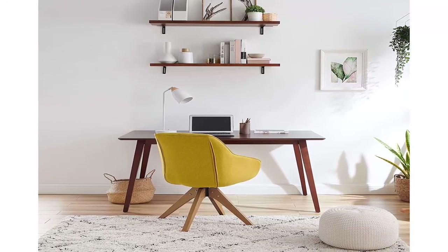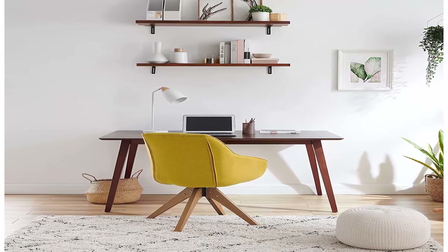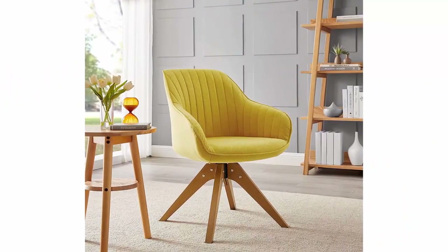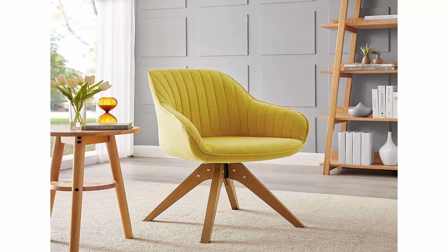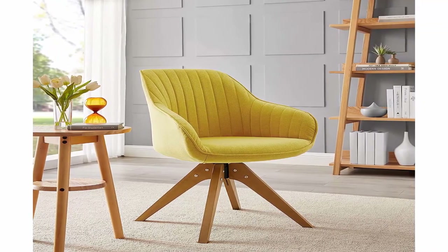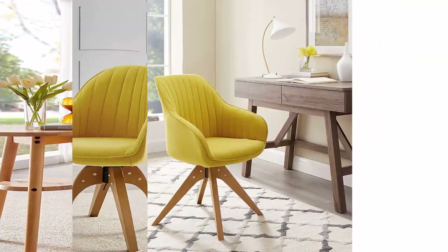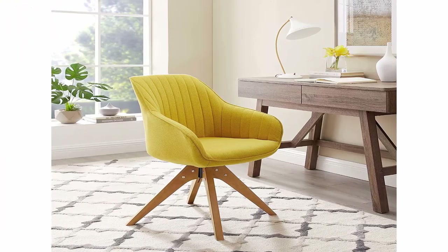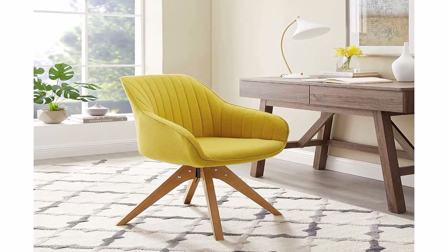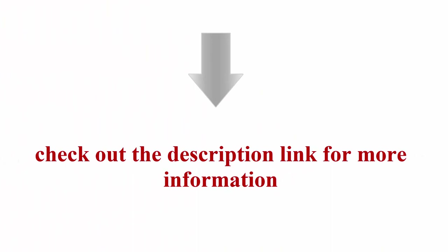Upholstered in high-quality polyester cotton fabric, exquisite tailoring with a design worth celebrating. Holds over 330 pounds with its metal frame, comes in many colors. Seat height: 19.29 inches. Seat width: 16.93 inches. Arm height top to bottom: 10.24 inches. Leg height: 13.78 inches. Check out the description link for more information.